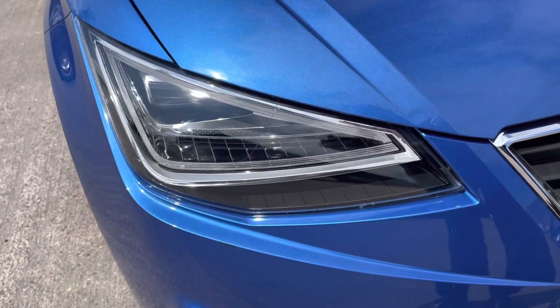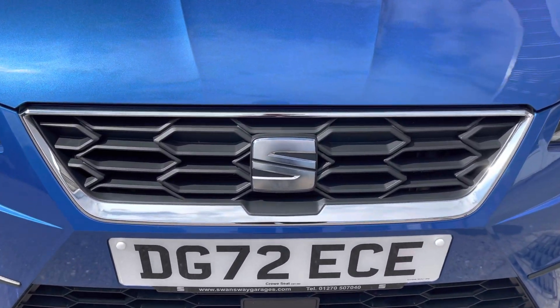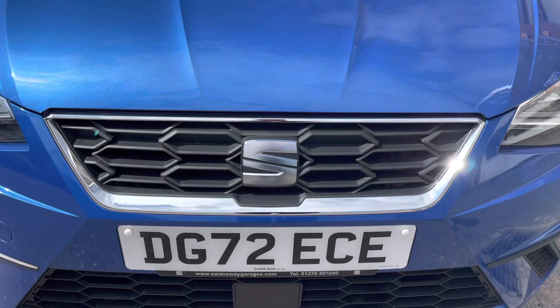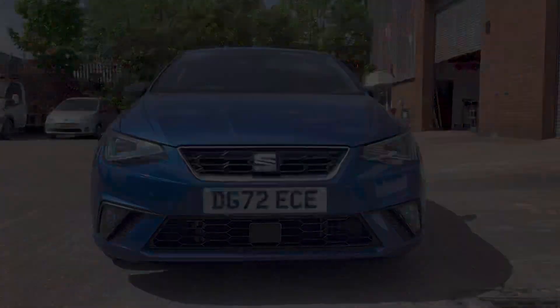Moving around to the front, we can see the full LED automatic headlights along with the black grille that comes with a chrome surround, really adding a nice stylish look to the front of the car. And again we have the stylish FR front bumper.